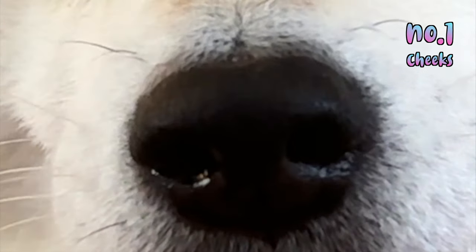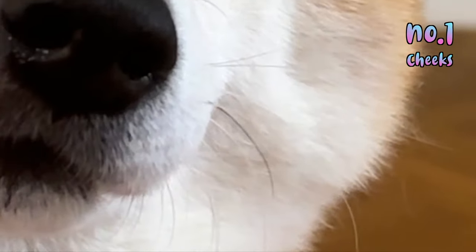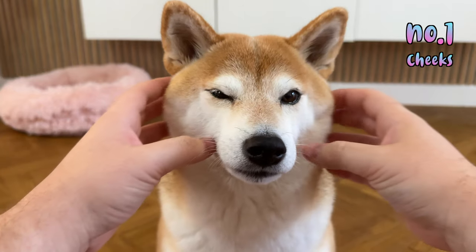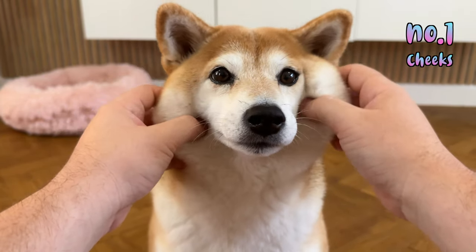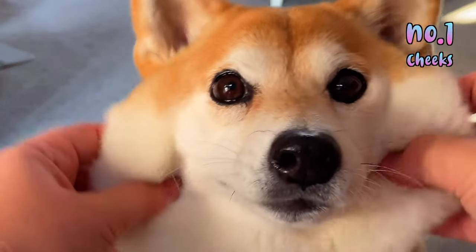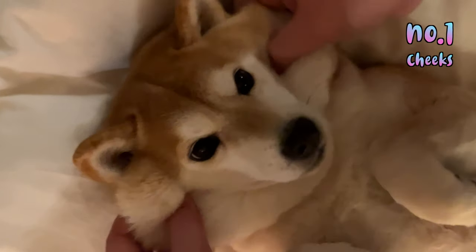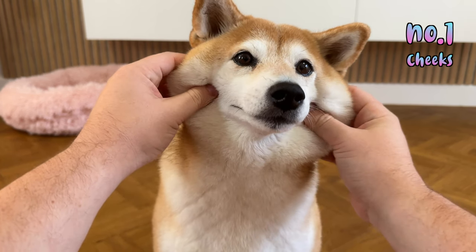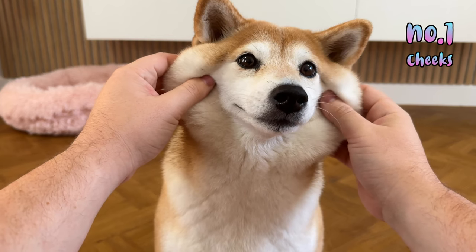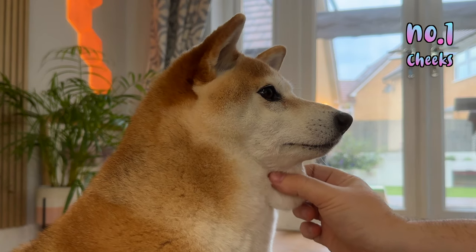There is one Shiba trait that will guarantee you get cuteness overload every single time. Shiba Inu cheeks are made of a stretchy mystery substance that is baffling scientists. If you want to give somebody cuteness overload, send them this clip — I'll wait. People can't stop staring at stretchy Shiba cheeks.